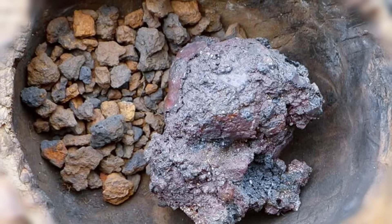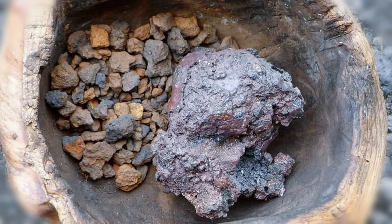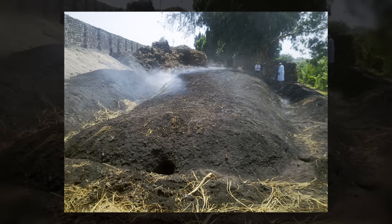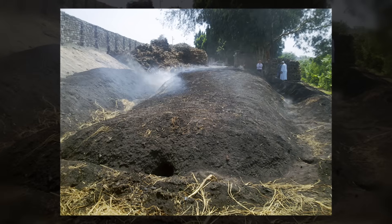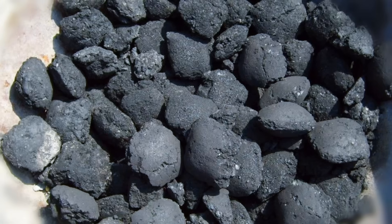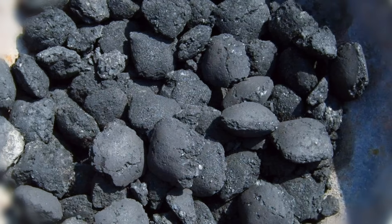The process begins with bog iron, a renewable resource harvested from marshes across Scandinavia. This ore is roasted and broken into pieces. The other key ingredient is charcoal — not coal. This choice matters more than you might think. Coal contains sulfur, an element that poisons iron, making it brittle and prone to cracking. Charcoal burns clean, leaving only carbon to fuel the chemical reduction. This seemingly simple choice — wood over coal — is the difference between a sword that lasts generations and one that shatters in the first battle.